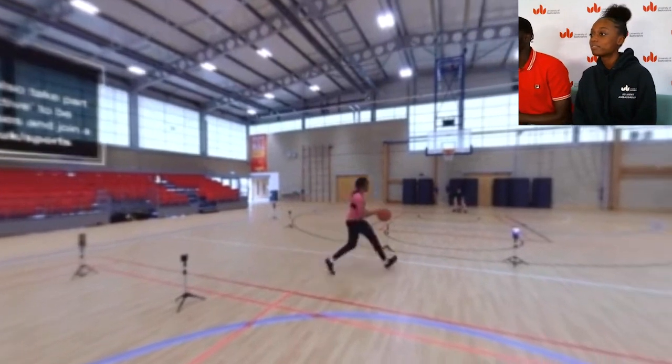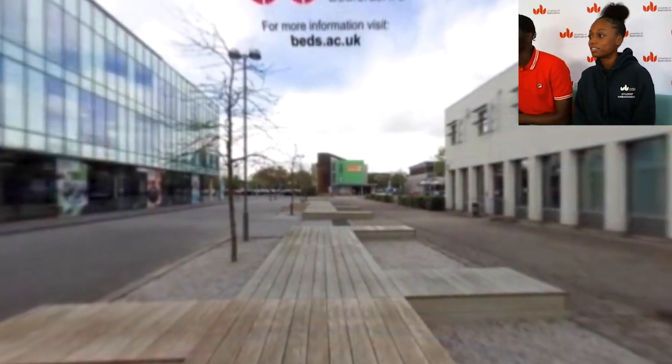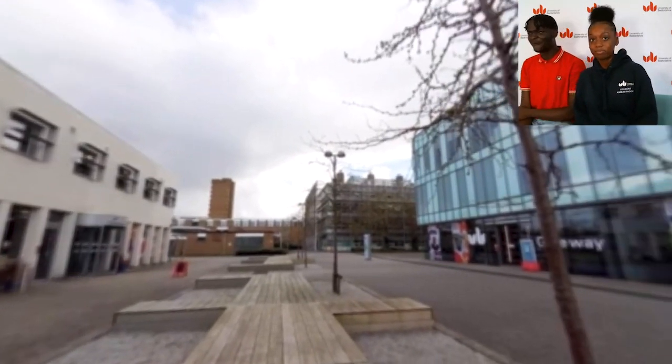And now we've got more of the sports suites, this time with basketball. And again, just hit the rim — and then we're back. Full 360 moment right there! But yeah, that is the 360 tour of the Bedford campus.